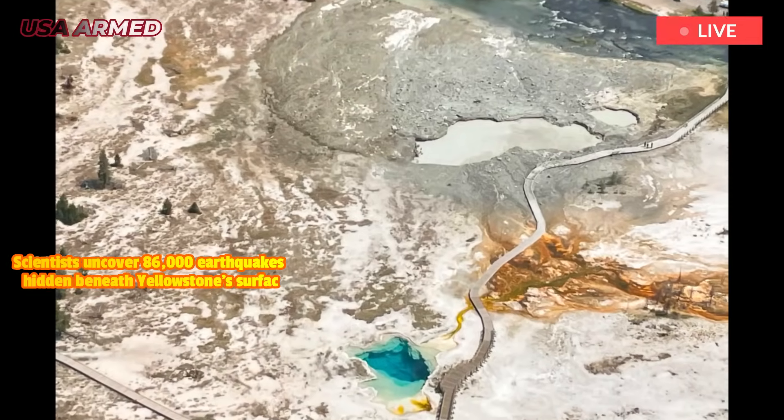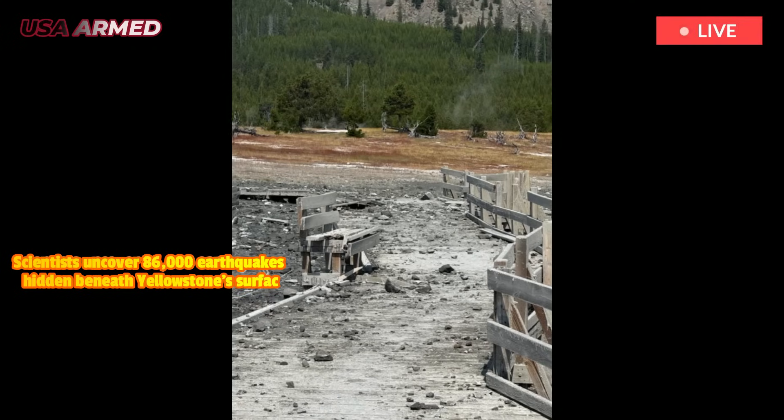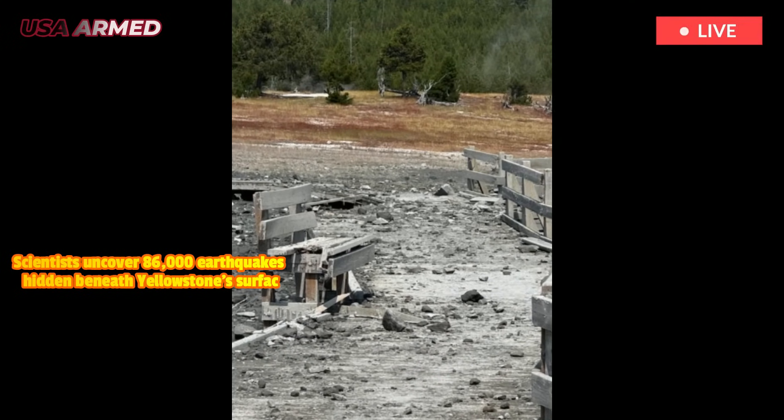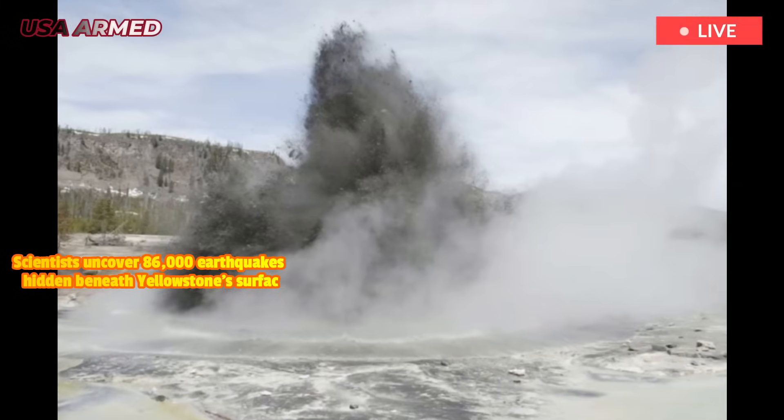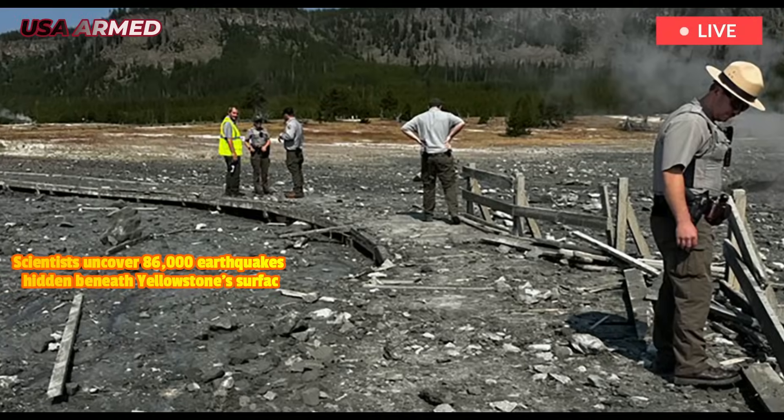By understanding seismicity patterns such as earthquake clusters, we can improve safety measures, better inform the public about potential risks, and even guide geothermal energy development to avoid hazards in areas with promising heat flow.